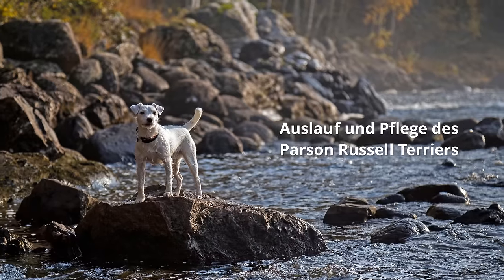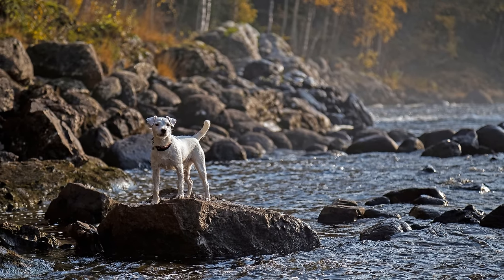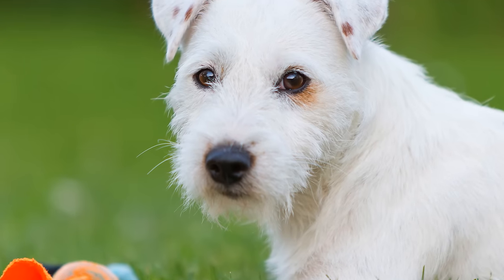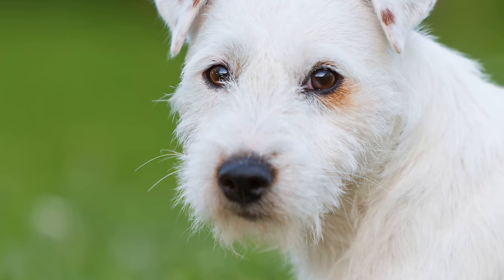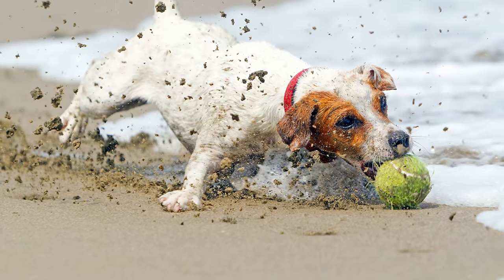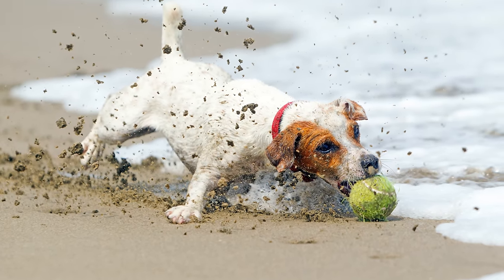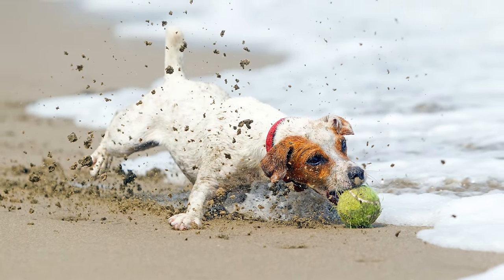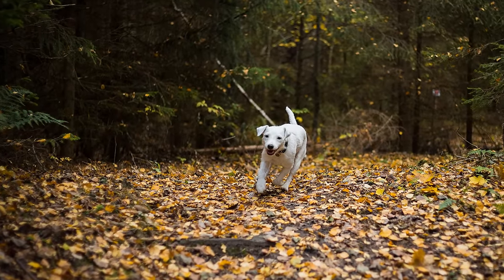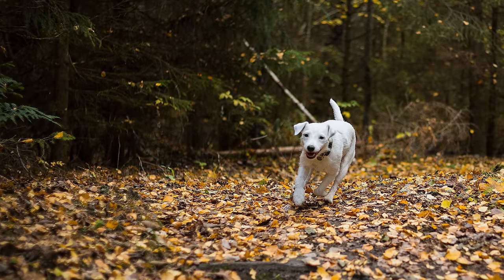Auslauf und Pflege des Parson-Russell-Terriers: Hundesportarten wie Obedience oder Agility sind ideale Freizeitbeschäftigungen für das kleine Temperamentbündel. Das Apportieren aus dem Wasser liebt er ganz besonders. Er ist auch ein idealer Begleiter beim Joggen, Reiten und Wandern. Da sein Jagdinstinkt stark ausgeprägt ist, führt man ihn dabei am besten an der Leine.